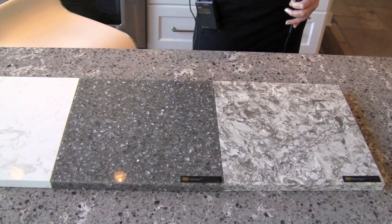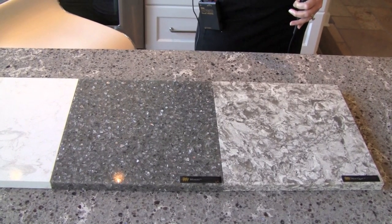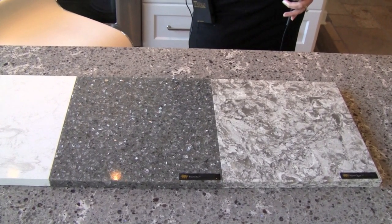A typical engineered stone is approximately 93% quartz, which is from the earth; however, you have 7% of resin or polyester resin material that's mixed with that. The benefit of that is it creates a non-porous countertop, which means you never have to seal it — which is great if you're looking for low maintenance.